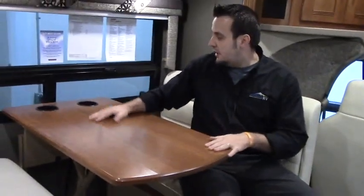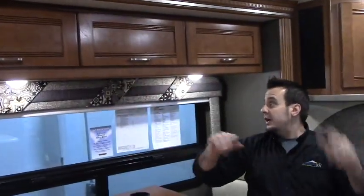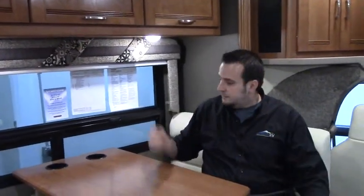Over here you've got your booth dinette. This does collapse into a bed — very solid. You've got your cup holders, storage up above, LED lighting all throughout. You've also got plug-ins up here conveniently placed, so you can charge your computer or your phones and all that.